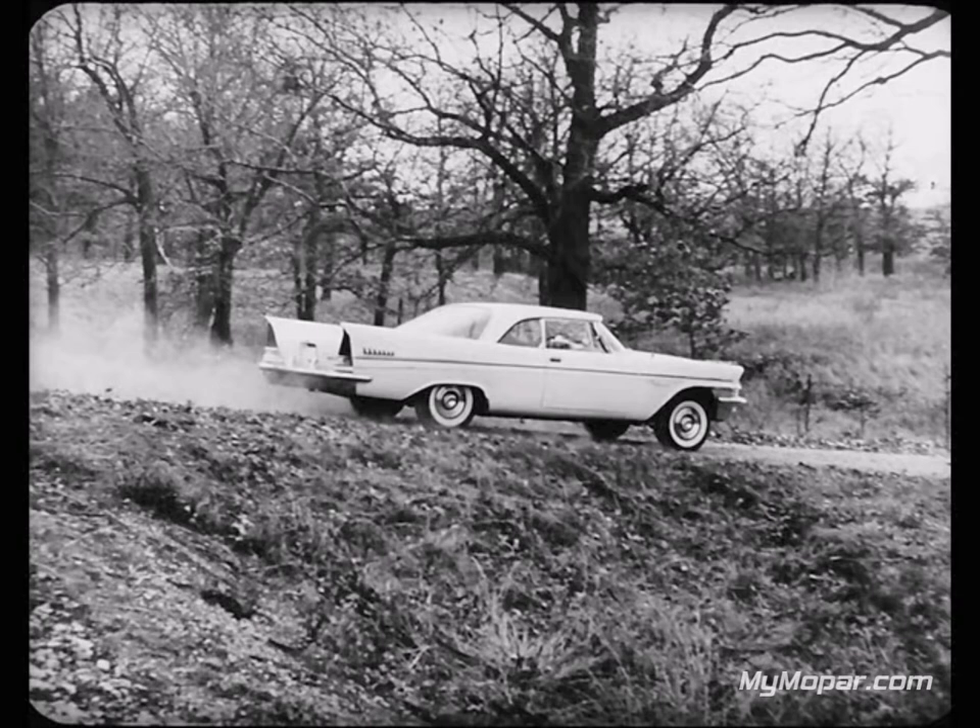Here's something else the luxury car buyer might want to know. Imperial has its own exclusive body shared with no other make. Cadillac's body shell is shared by two Buick models — the Super and Roadmaster. So Imperial is certainly the more individual and distinctive when compared with Cadillac.